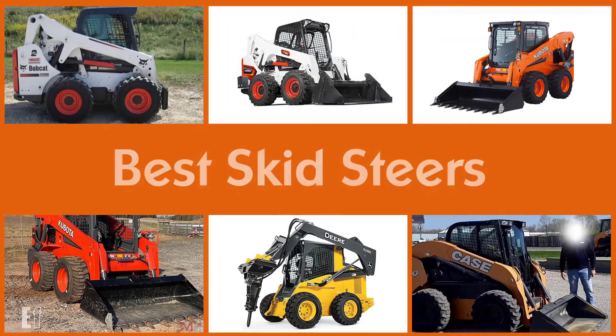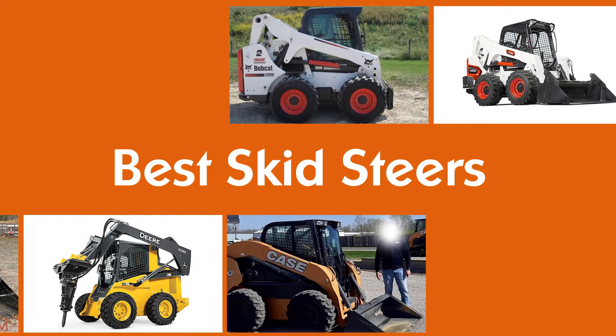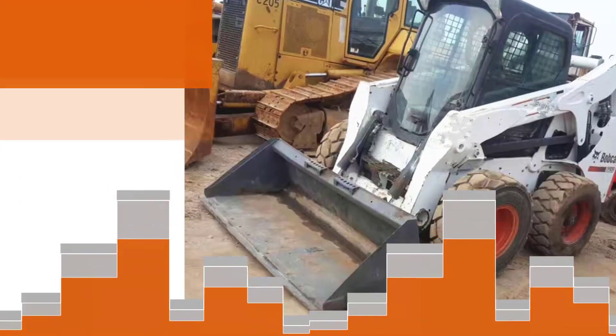Skid steer loaders are fantastic machines that are a great combination of lifting force, versatility, and compact size, which makes them ideal to handle the toughest of jobs. Check out some of the best skid steer models on the market.